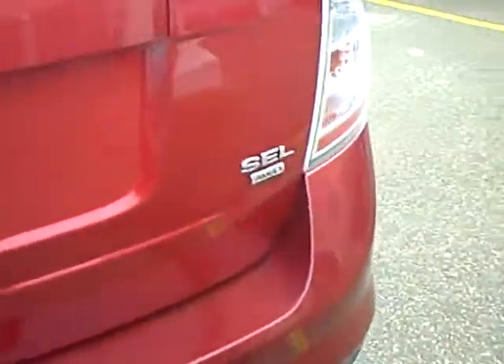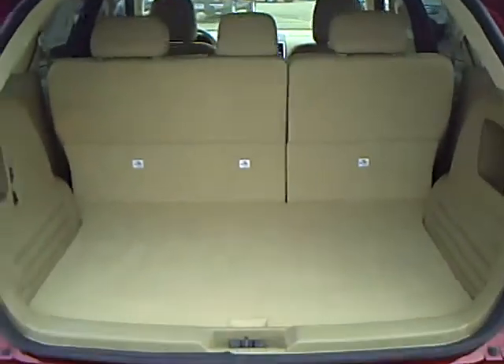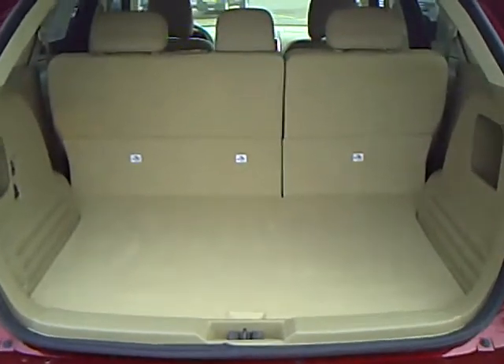This is an SEL all-wheel drive. There's a lot of space for your storage, for your luggage and your trips.